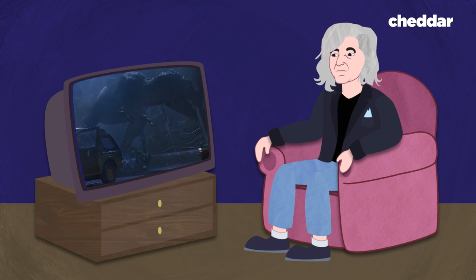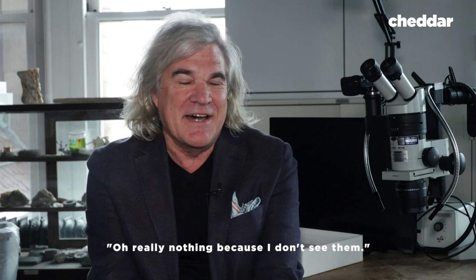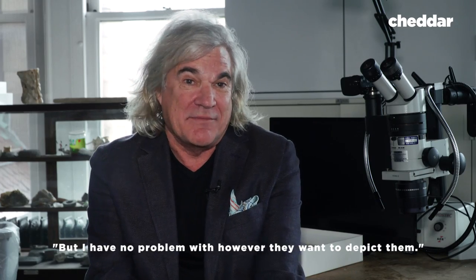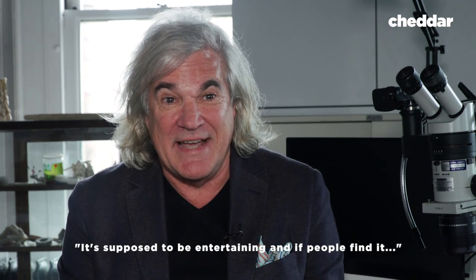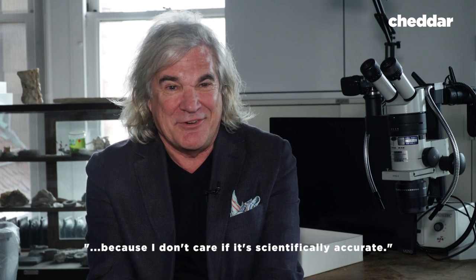So how do we know what dinosaurs look like? Well, because we know what birds look like. In case you're wondering what a dinosaur expert thinks about when watching Jurassic Park — really nothing, because I don't see him. But I have no problem with however they want to depict him. It's not supposed to be a documentary, it's not supposed to be scientifically accurate. It's supposed to be entertaining, and if people find it entertaining, go for it. I really don't care if it's scientifically accurate.